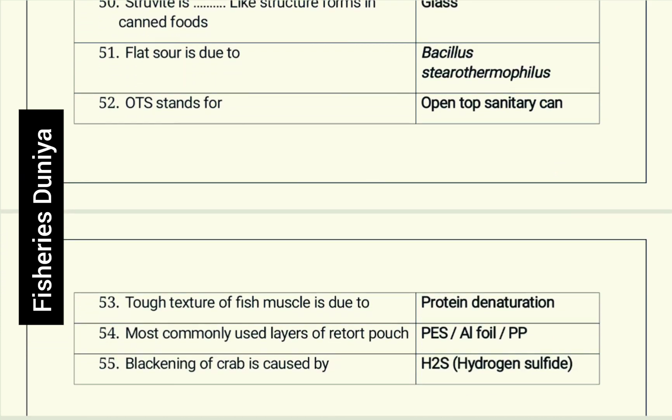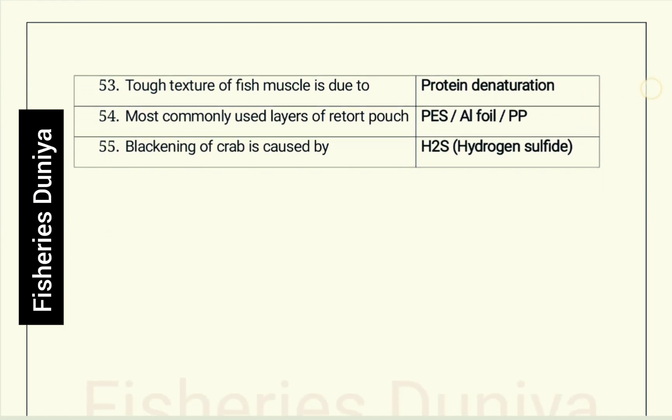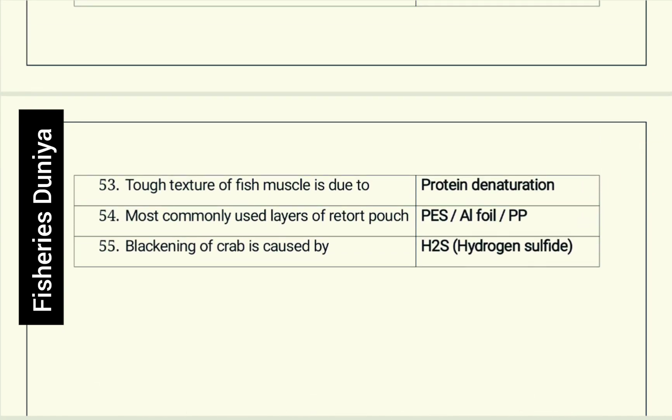Flat sour is due to Bacillus stearothermophilus. OTS stands for Open Top Sanitary can. Tough texture of fish muscle is due to protein denaturation. Most commonly used layers of retort pouch: polyester, aluminum foil, and polypropylene. Blackening of crab is caused by hydrogen sulfide (H₂S).